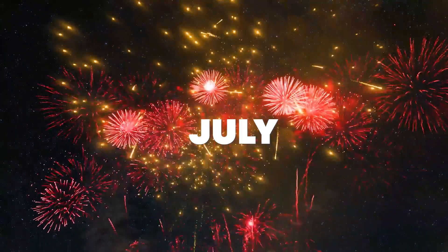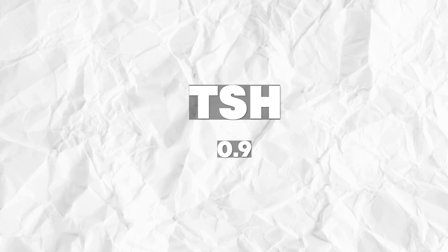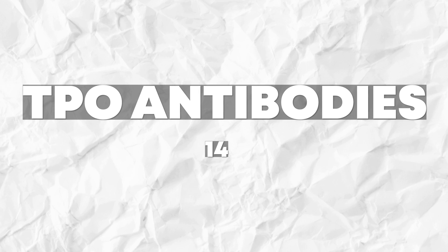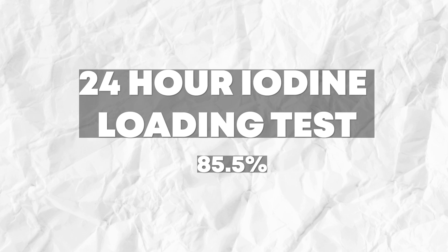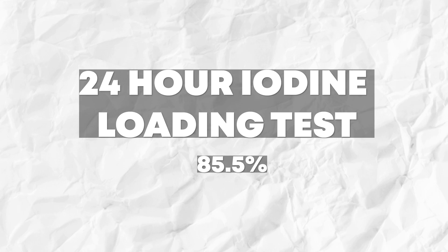Now let's go over my two thyroid panels. My very first thyroid panel was in July, and this was the panel used to diagnose my Hashimoto's. My TSH was 0.9, my T4 was 1.51, my free T3 was 2.3, my reverse T3 was 18.8, my TPO antibodies were at 14, and my thyroglobulin antibodies were at less than one. I also did the 24-hour iodine loading test and had an 85.5% excretion rate — so I was not very deficient in iodine, which I was quite surprised about.